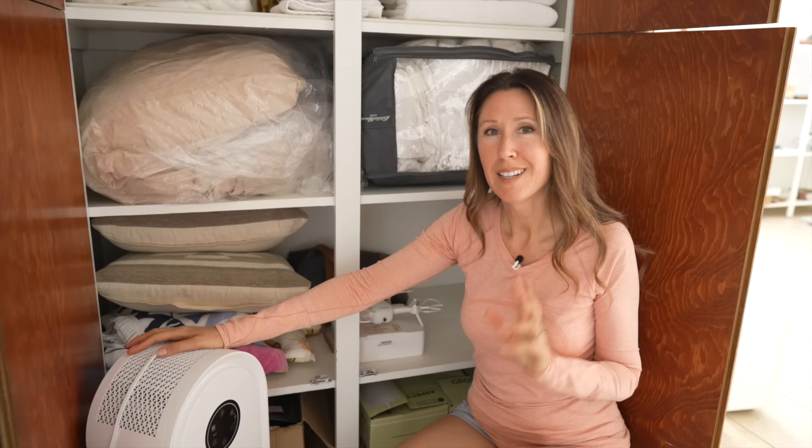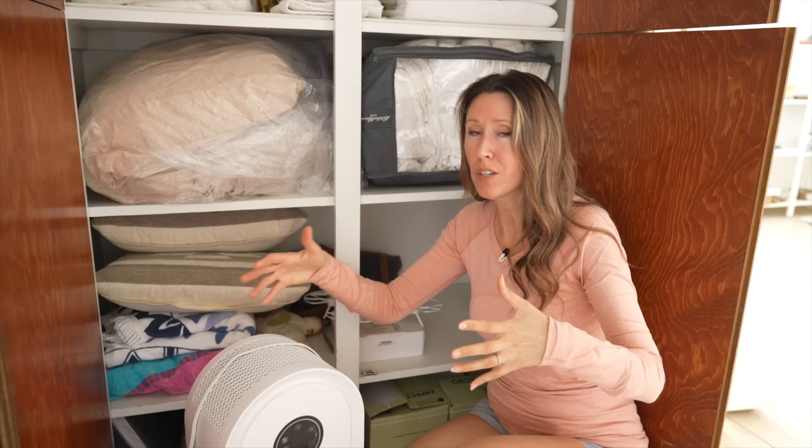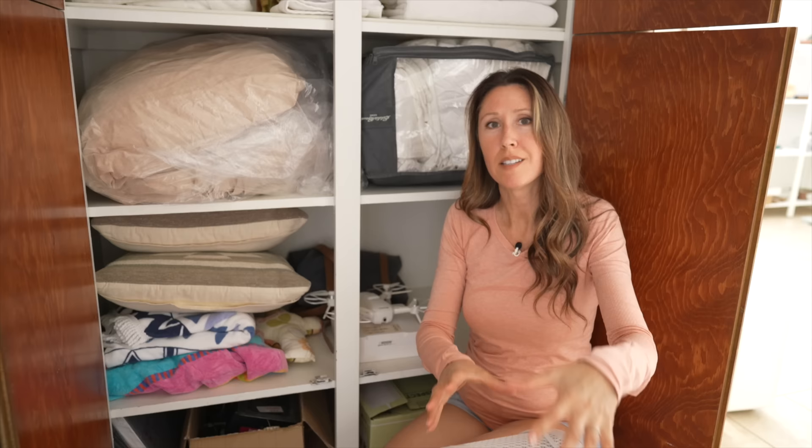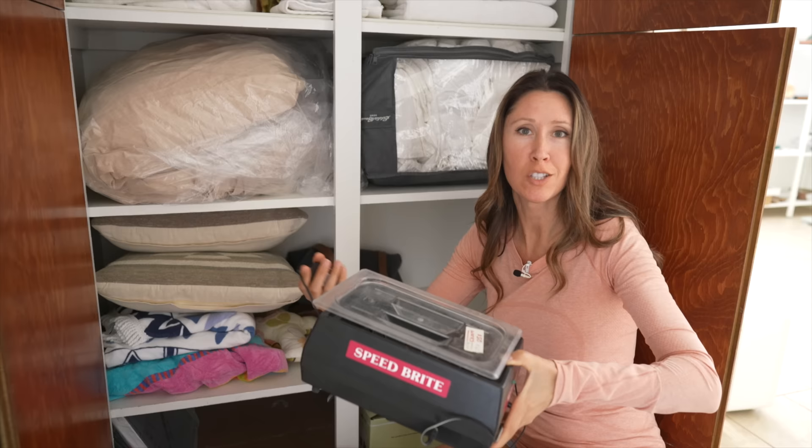Number three: small appliances that we're not using and are just being stored. We've had this old air purifier that I've been storing for a while. They stopped making this model and then stopped making the air filters, so you'd have to DIY something to make it work. It still functions, so someone else could do that. I'll just pass it on. I also found another small appliance — a Speedbrite Ionic jewelry cleaner — I'm going to let go of that too.